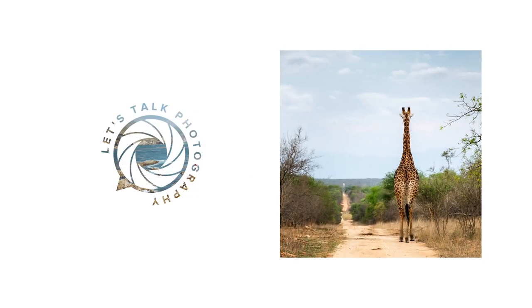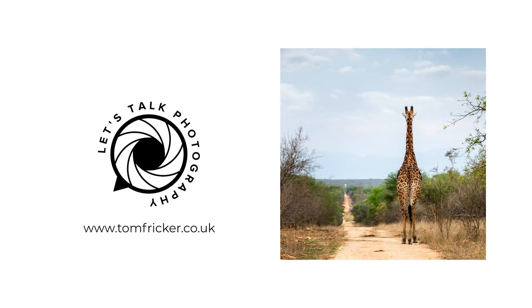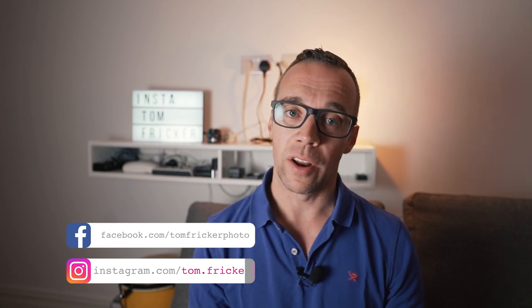Today we look to answer the question: should you sell your camera gear? Let me be straight with you — I'm not going to tell you to go and sell all of your camera gear and rely on your phone to take amazing photos that will give you the same results. I know, the title of this video is a bit click-baity.